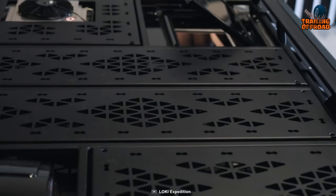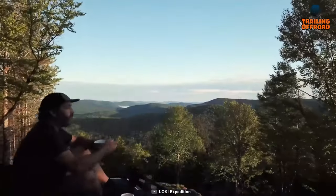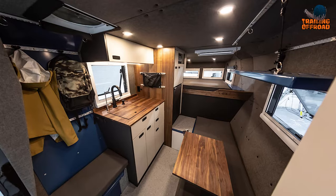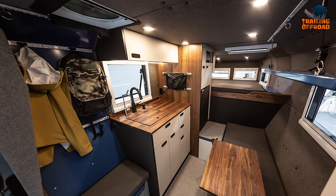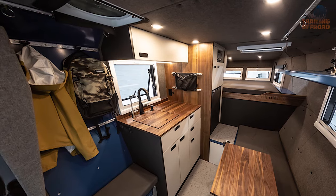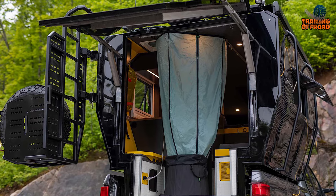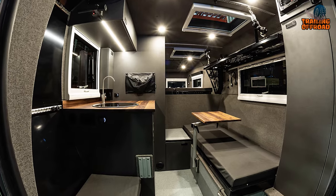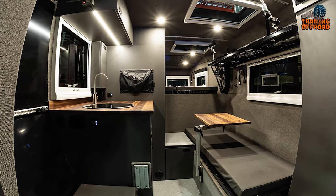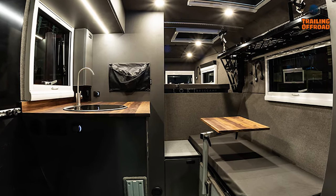With its onboard heating, air conditioning, and four-season insulation, you'll always be prepared for whatever Mother Nature throws your way. Thanks to its multi-purpose spaces, the mudroom is the perfect place to take off your wet and dirty clothing after a long day of exploring, while the interior removable shower provides a place to clean up and freshen up. This space can also be converted into a table and seating area, giving you a comfortable place to relax and unwind.